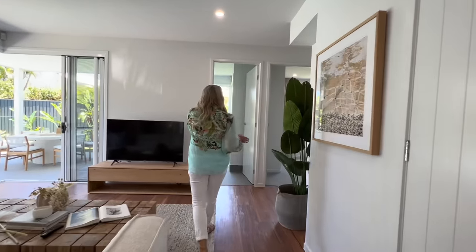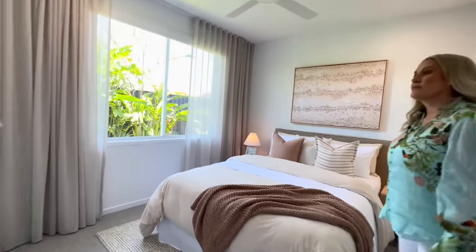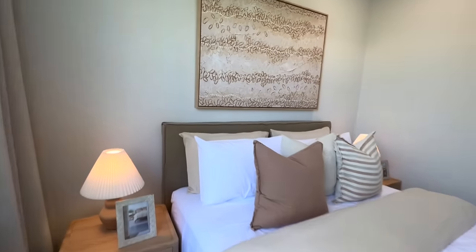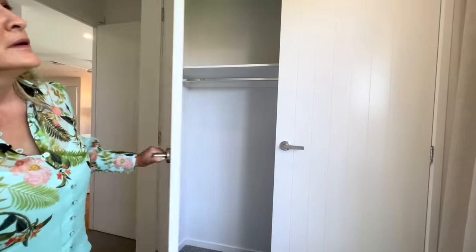Around to this side here we've got another bedroom — this is bedroom three. Again, a really pretty outlook into the garden there. You've got your wardrobe storage and blinds and sheers.